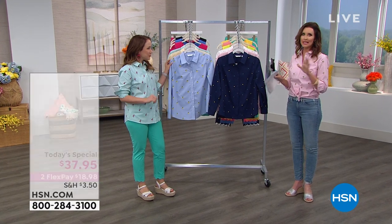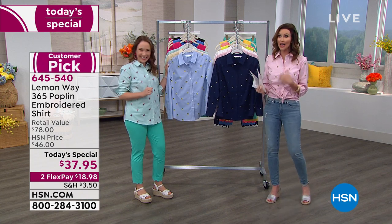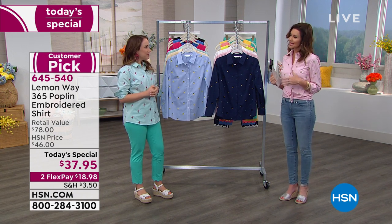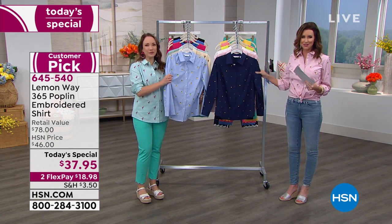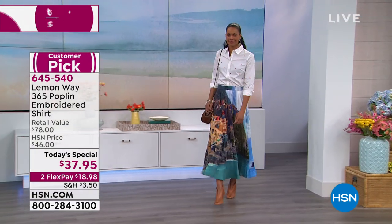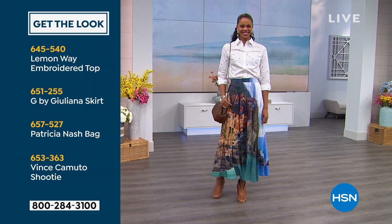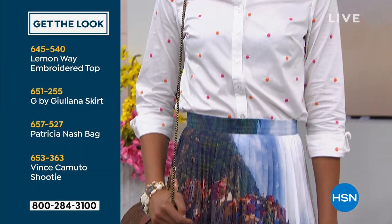I love being able to see so many different ways to wear something. We've seen it worn with a dress — I almost wore it over a jean dress, just to add it as a little jacket because it has enough structure in that 365 Poplin. It's a really special fabrication only from Lemon Way. If you want to get Victoria's entire look — she's got our today's special top, item number 645-540, and that skirt is Juliana, item 651-255.